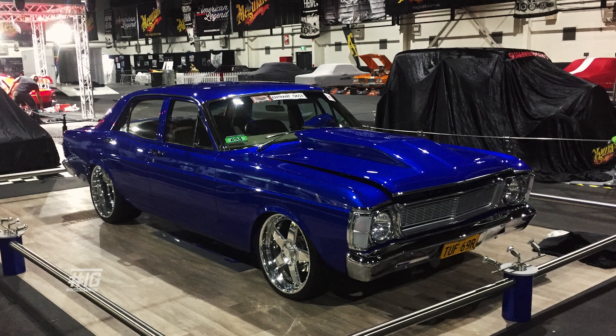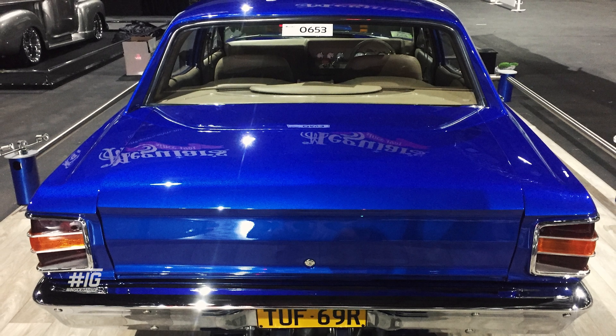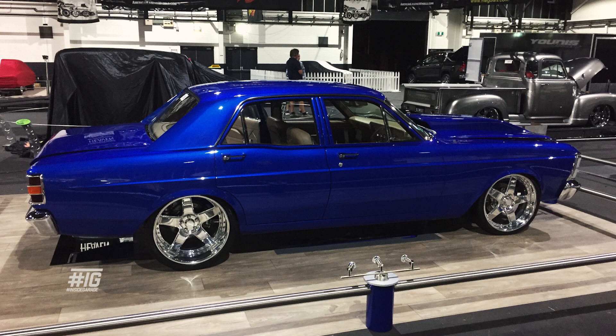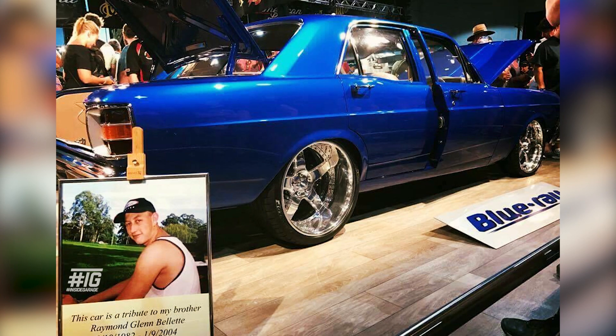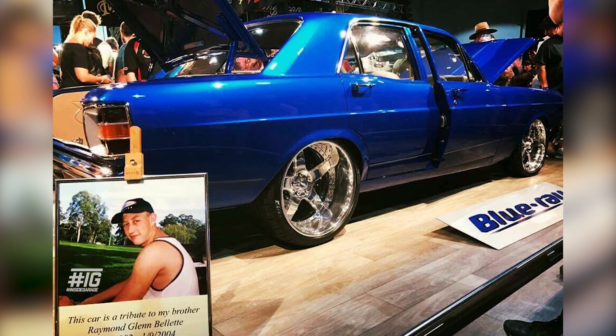It was a pretty cool experience having the car unveiled at Summernats 30. The car totally exceeded all my expectations. I knew it was going to be something special after it was painted, but to get to this point — I never thought I'd see top 20, and also the top sedan — that was pretty special. I know my brother would be pretty proud of it as well. After talking to Matt and Owen, they told me we had to make a display up for it. My wife came up with the name Blu-Ray, named after my brother after he passed away in 2004. So I sort of made it into a tribute to my brother Ray.